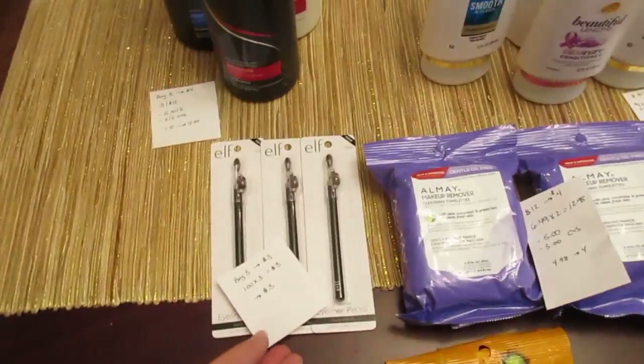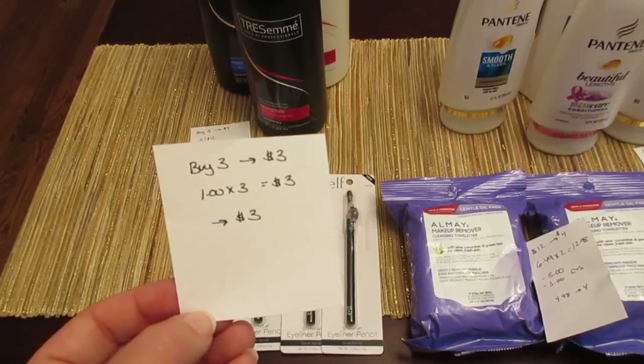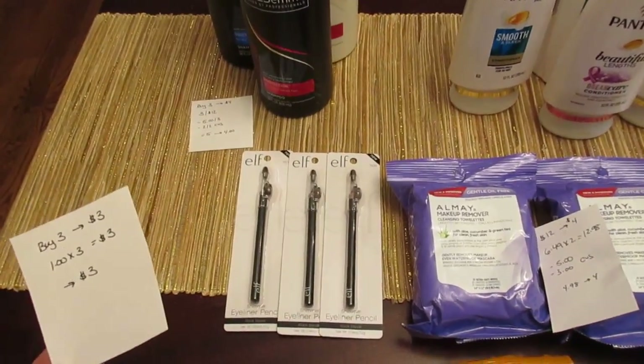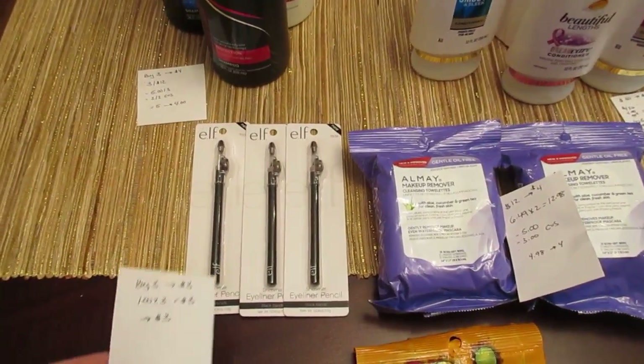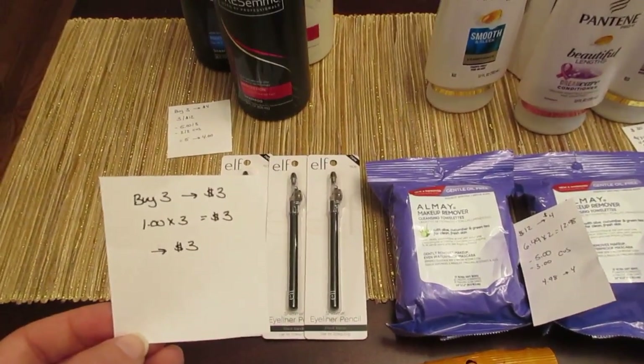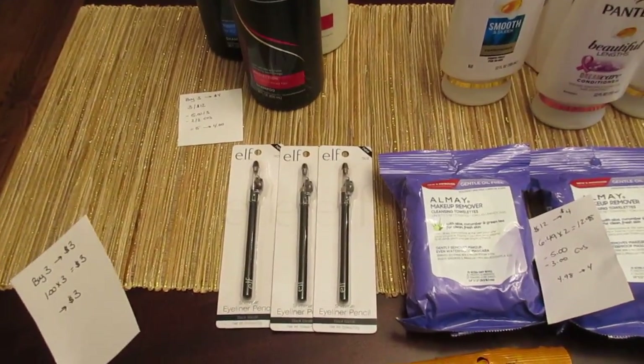Another easy freebie is the Elf Cosmetics. They are on a deal where when you buy three, you get $3 back. The $1 items count for the deal, so the eyeliner pencils are $1. I have three of those, so it was $3 and I got $3 back. No coupons needed — just an easy freebie.